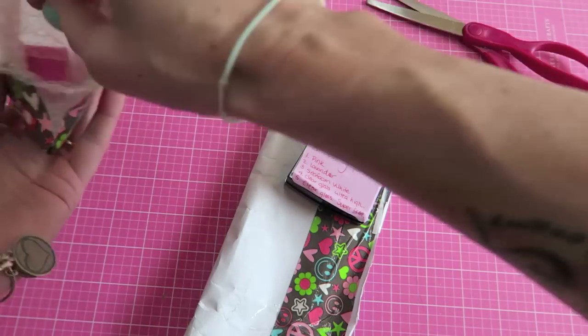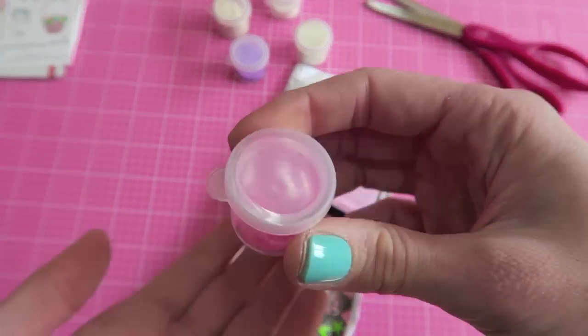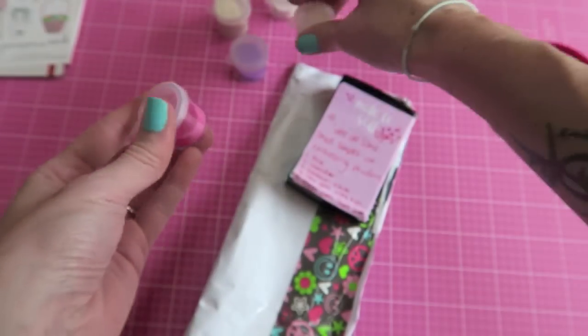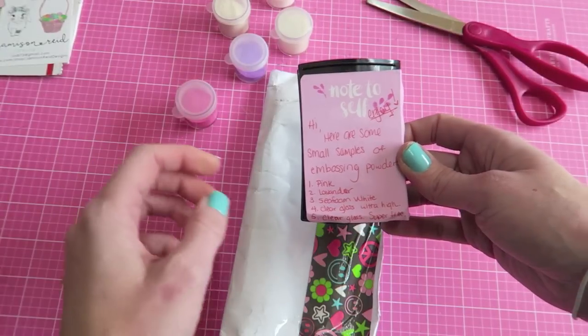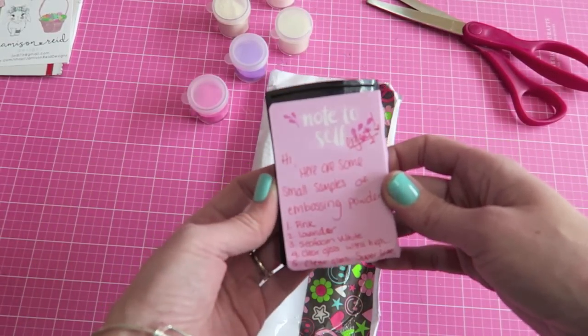It looks like there are a ton of different embossing powders. I love these little containers — really nice, because I have so many different little containers and these are awesome. On the note it says these are samples of embossing powders and she has all of the colors written down. That's so sweet, thank you!